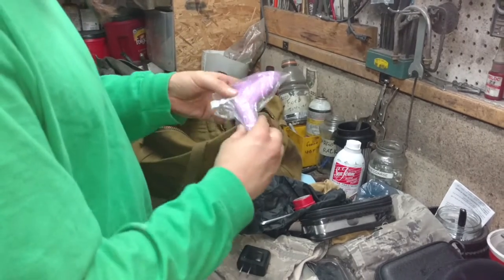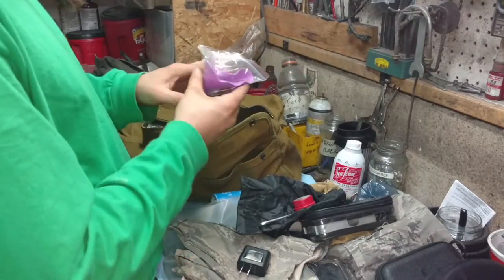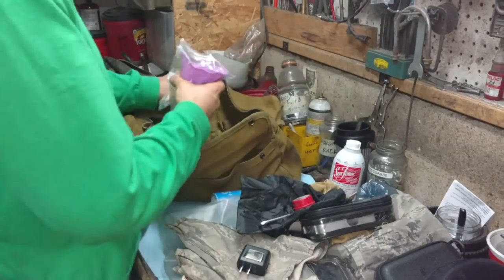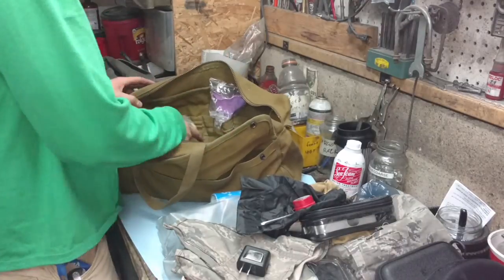I carry a she-wee for the benefit of any female riders I have with me — my wife actually uses these and we always replace it afterwards. In case there's no bathroom, she can use that and not have to do the whole squat thing.